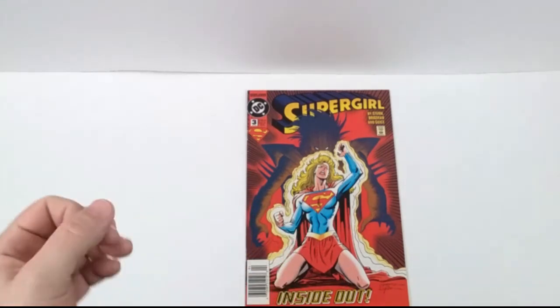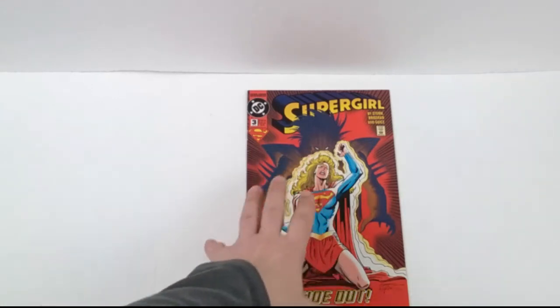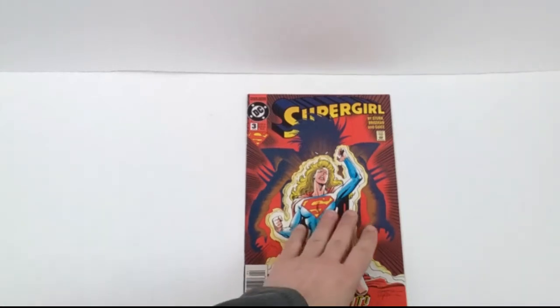Hey guys, this is Captain Frugal reporting for Dunia, and today we're going to do another episode of Comic Book Ads. This time we're going to Supergirl issue number 3, back to 1994 from a limited series.